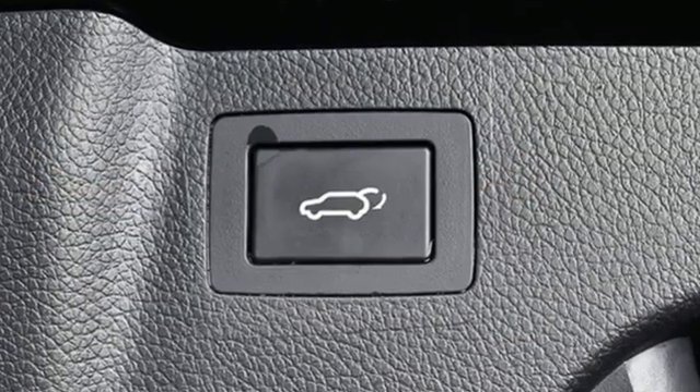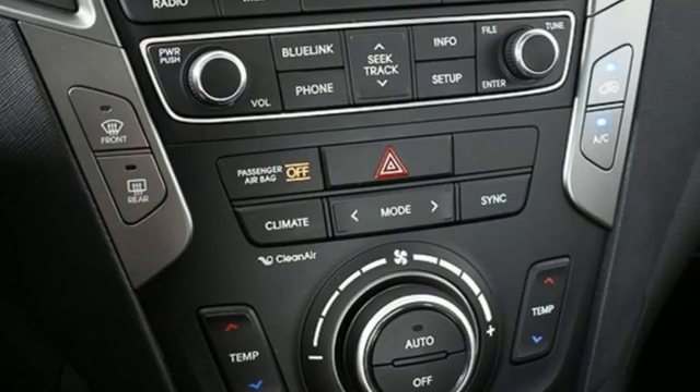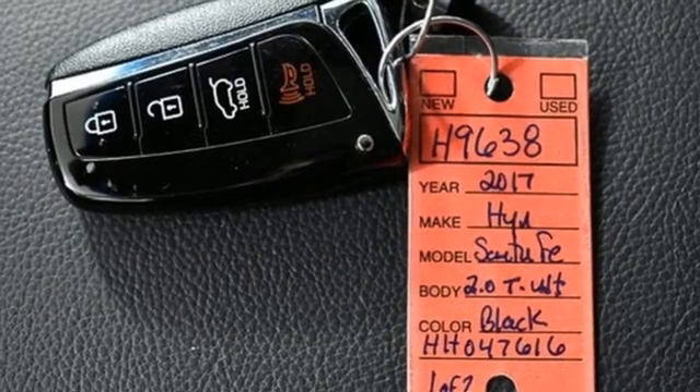Automatic transmission. Heated and ventilated leather bucket seats. Integrated navigation system. Rear parking sensors. Dual zone climate control.